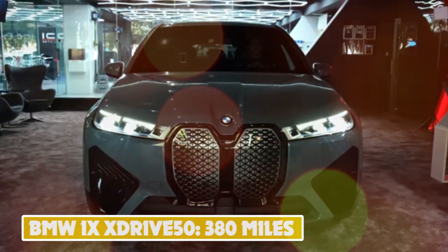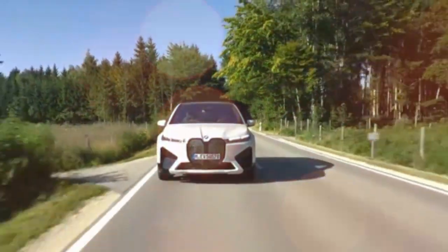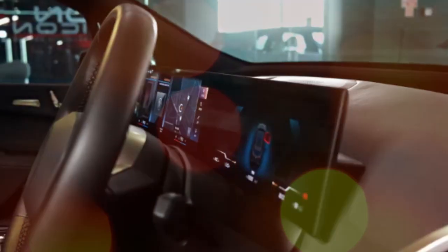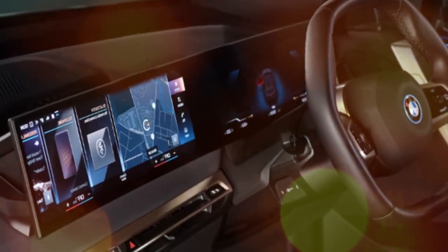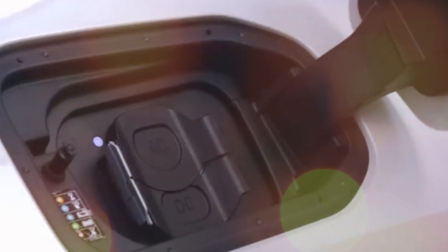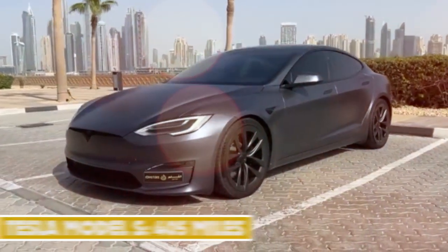Number 4: BMW iX xDrive 50 — 380 miles. The iX is BMW's flagship electric SUV and boasts a range of up to 380 miles in the top xDrive 50 version. The lesser xDrive 40 model has a range of 257 miles. Rapid charging should allow both versions to receive a 10 to 80 percent top-up in around half an hour. The iX is around five meters long, competing with some of the largest SUVs around, and there's loads of space inside. Air suspension and a plush interior prioritize comfort over outright performance.